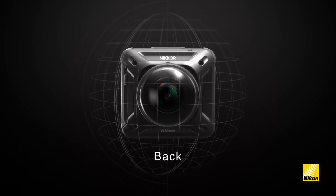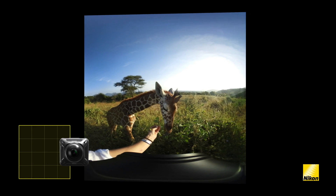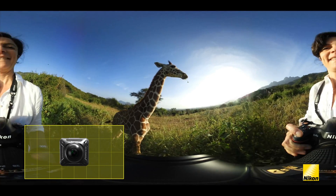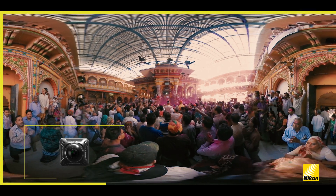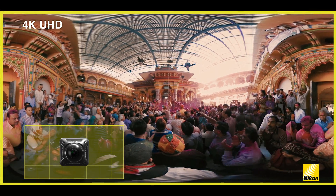KeyMission 360 has two ultra-sharp, ultra-wide-angle Nikkor lenses, one in the front and one in the back, and it sees everywhere — the entire spherical field of view. It's easy for anyone to shoot and create virtual reality. Images taken with the two Nikkor lenses are stitched together to make a 4K UHD quality image, all automatically in camera.